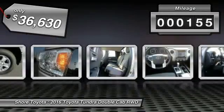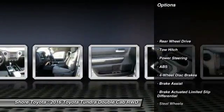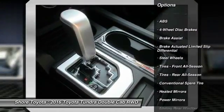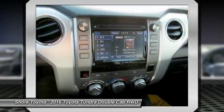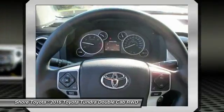This vehicle has less than 200 miles. Here are some of this vehicle's great options: anti-lock braking system, traction control, keyless entry, stability control, tow hitch, backup camera, Bluetooth, power steering, adjustable steering wheel, driver airbag.